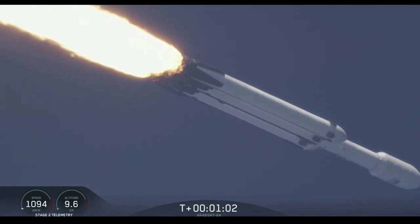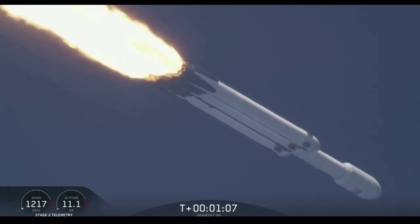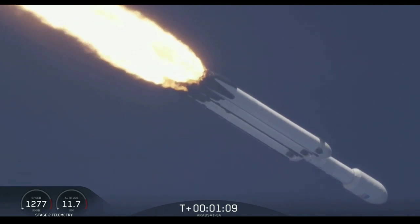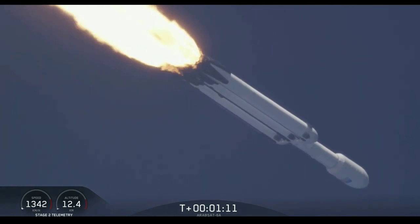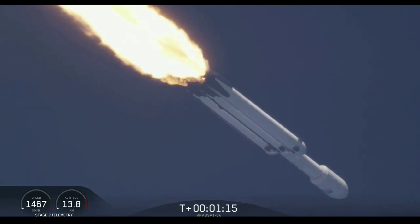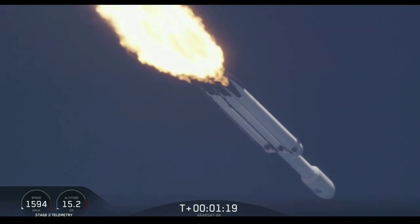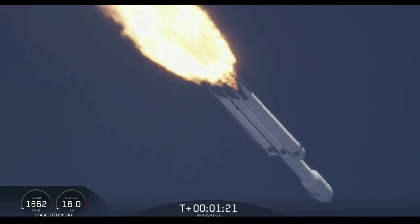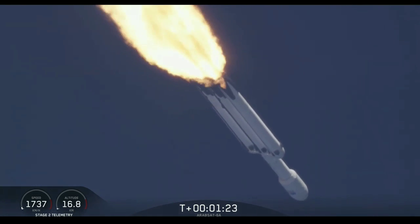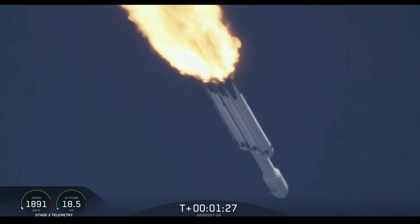Vehicle is supersonic. You may have heard the call out on net one — vehicle is supersonic. Side boosters are throttling back up on power as we're through the period of maximum dynamic pressure. Trajectory looking good. You can hear the applause behind me as we've gotten past maximum dynamic pressure.